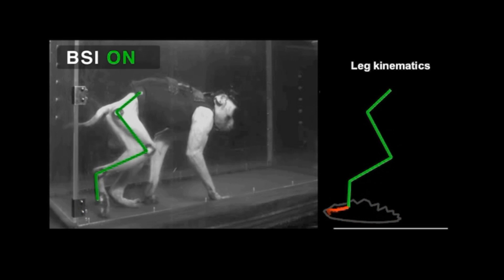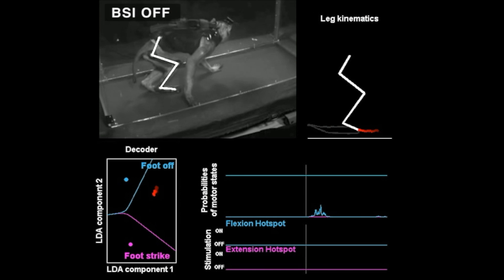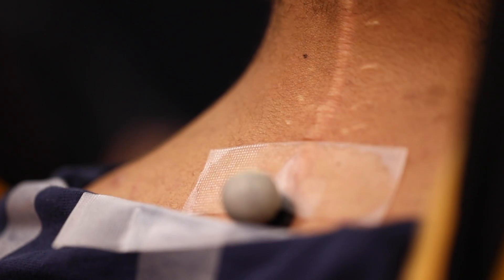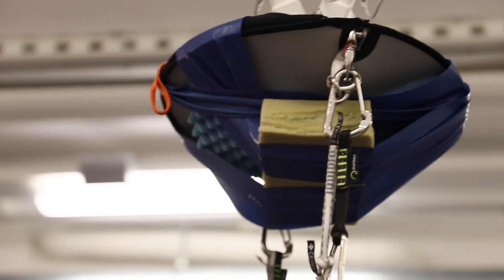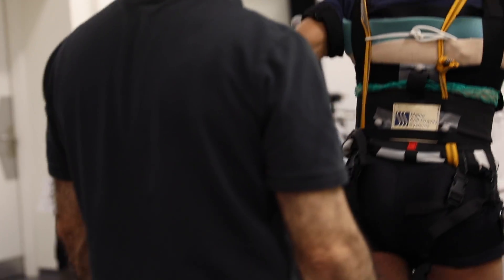Courtine's approach to paralysis research is highly unconventional. Instead of focusing on generating neural regrowth across spinal cord lesions that lead to paralysis, his approach relies on the plasticity of the nervous system — this incredible ability of the nervous system to adapt to damage. Both Lacour and Courtine are developing technology that may one day be key to helping paralyzed patients walk again.